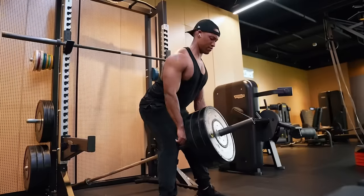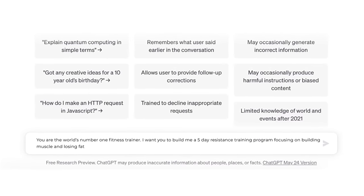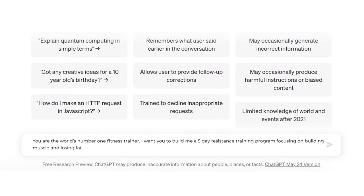With that, you're probably wondering: where can I get a good training program? Let's rely on AI. Before asking AI, decide realistically how many times you can go to the gym — is it three times, four, five? Let's say you can go five times a week. Type this into the AI: 'You're the world's number one fitness trainer. Build me a five-day resistance training program focusing on building muscle and losing fat.' Let AI do its magic. If you're injured, let it know and it will accommodate you. Or if you want more focus on a specific body part, it has you covered.